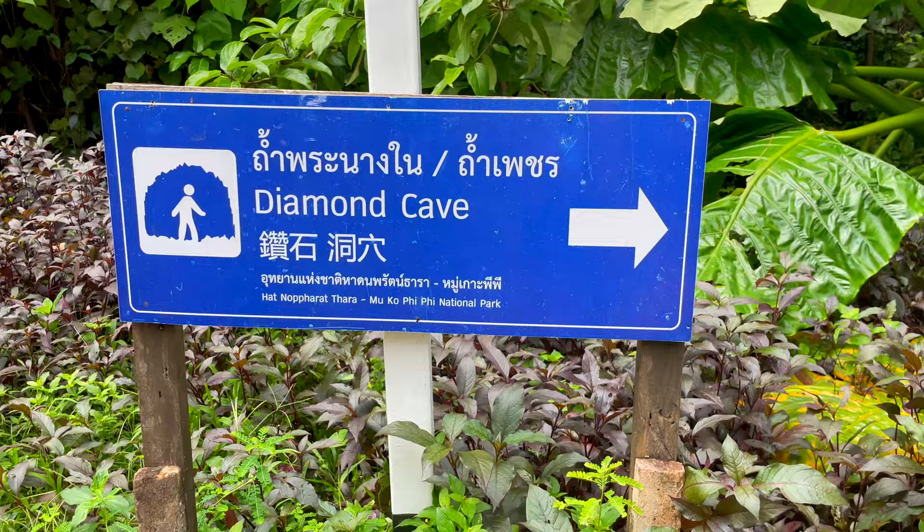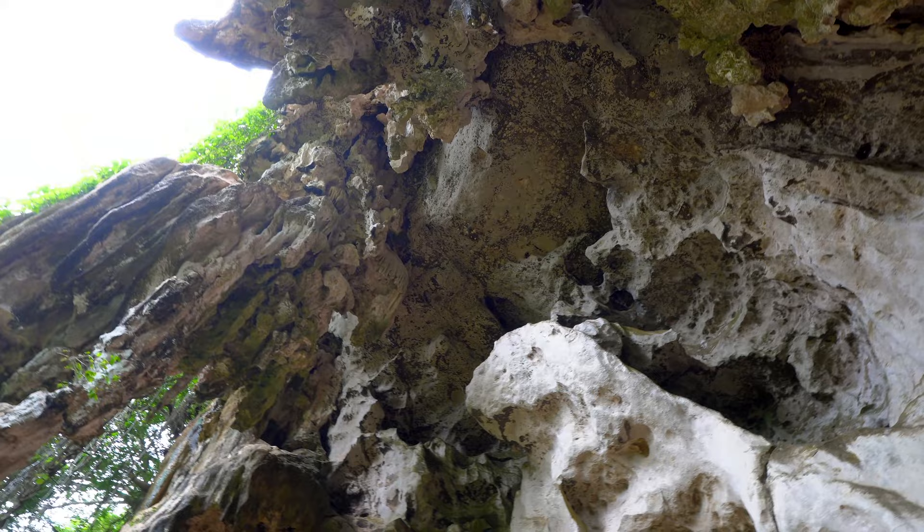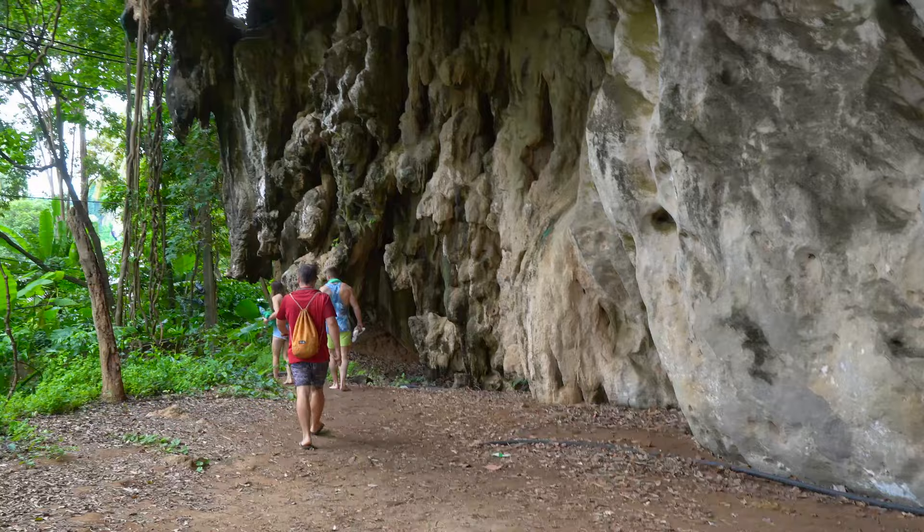Right behind me is the Diamond Cave — this is something you absolutely need to do when you're visiting Railay Beach. The entrance fee is 80 baht, which is about $2.10 US. We've come during monsoon season and it looks like the whole track to get there is completely flooded out. It's still really beautiful here though, and we can stand and appreciate the caves.